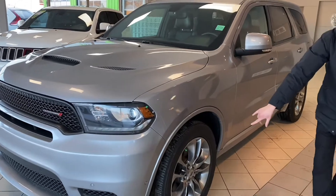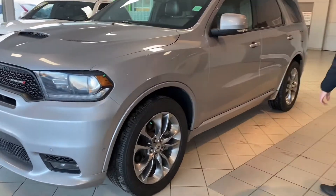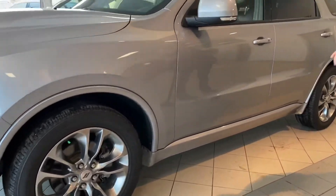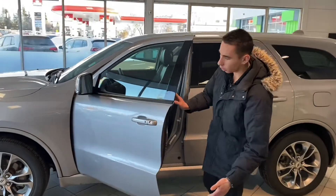Going down the side you got the 20 inch alloy wheels wrapped around Bridgestone tires. Everything is color matched as far as the trims. Coming inside you got keyless entry with proximity — keys in my pocket.